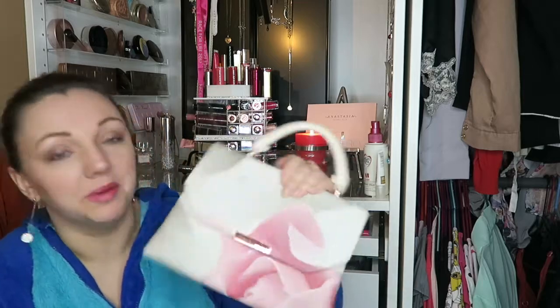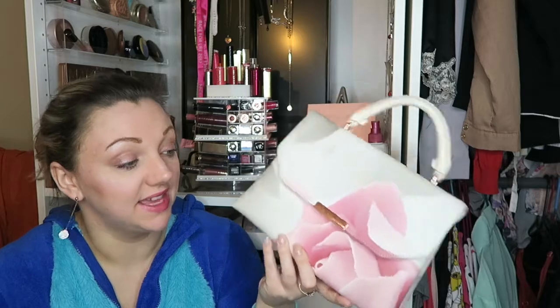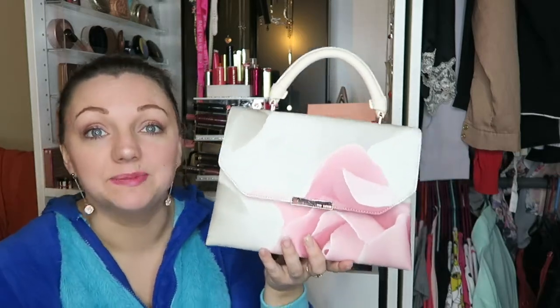Today I want to talk to you about this handbag from Ted Baker. I love this handbag from Ted Baker. I think it is the best thing in the world — I thought it was pretty, it's beautiful. I've had it for a while.